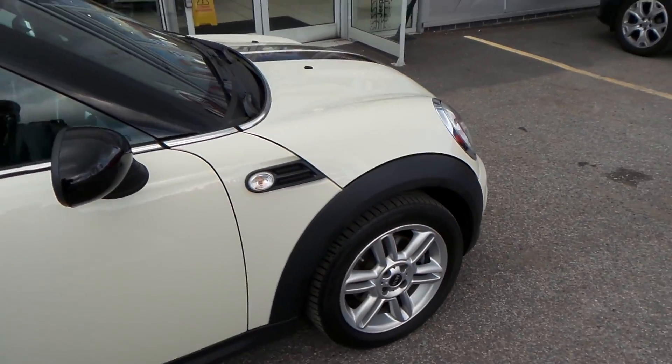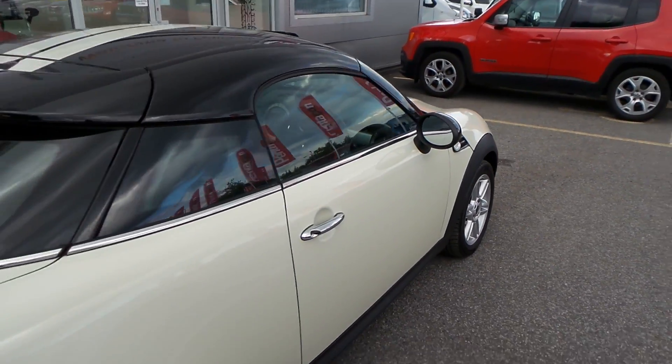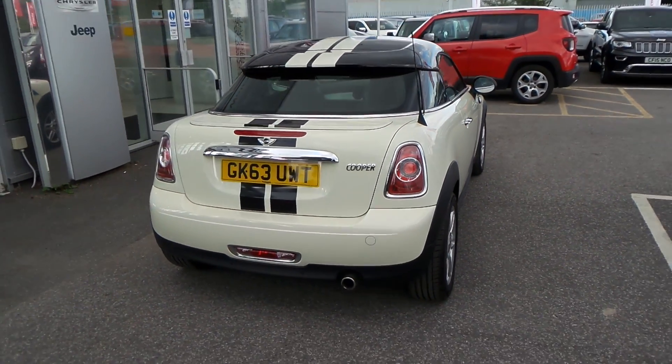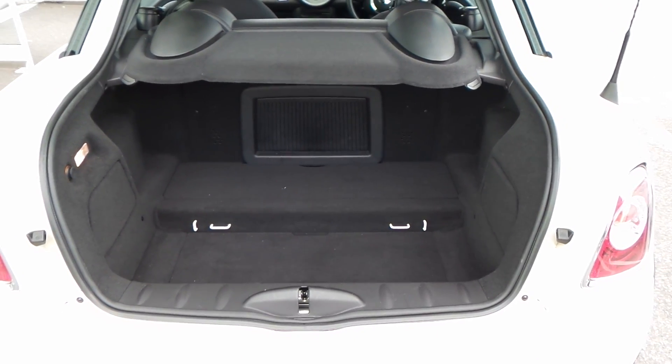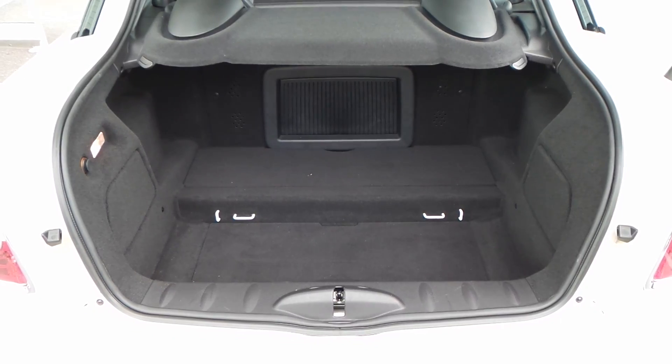This is a two-seater sports car. It's got a set of parking sensors on the back. The boot on this car is very big for the class of vehicle that it actually is.